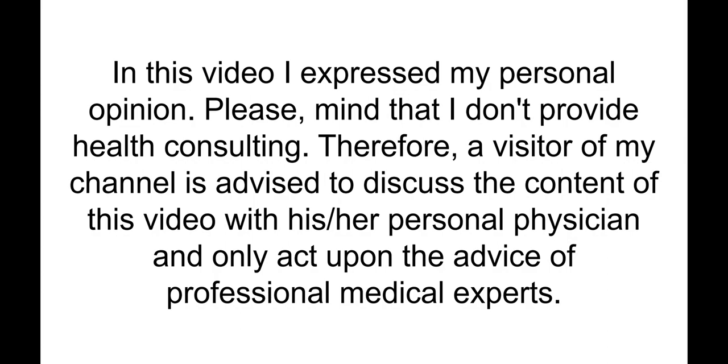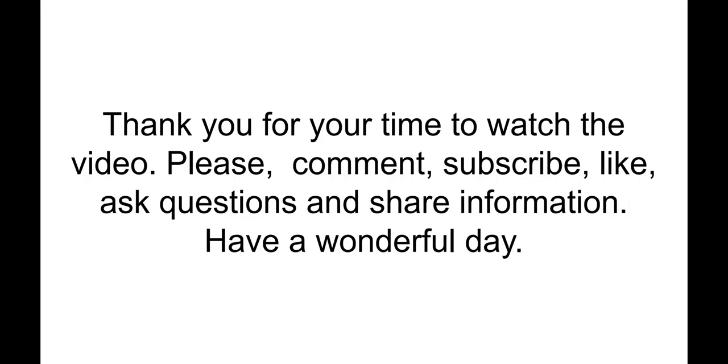In this video I expressed my personal opinion. Please note that I don't provide health consulting. Therefore, visitors to my channel are advised to discuss the content of this video with their personal physician and only act upon the advice of professional medical experts. Thank you for your time to watch the video. Please comment, subscribe, ask questions, and share information. Have a wonderful day!